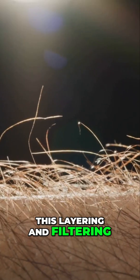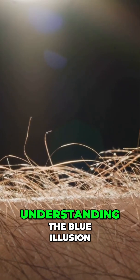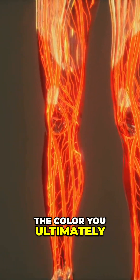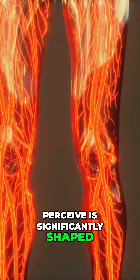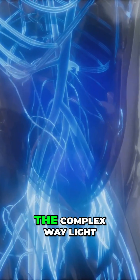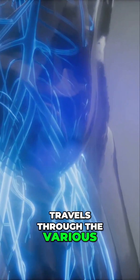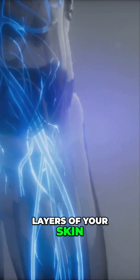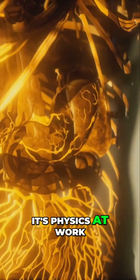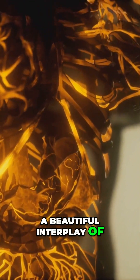This layering and filtering process is key to understanding the blue illusion we often associate with veins. The color you ultimately perceive is significantly shaped by the depth of the vein beneath the skin. It's also influenced by the complex way light travels through the various layers of your skin. It's not a random occurrence, or a trick of the eye — it's physics at work, a beautiful interplay of light and matter.